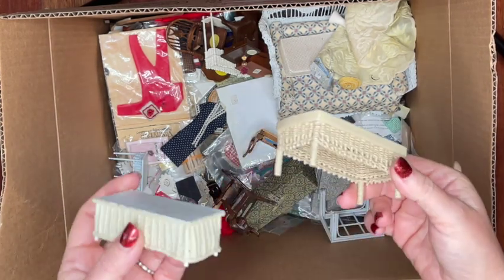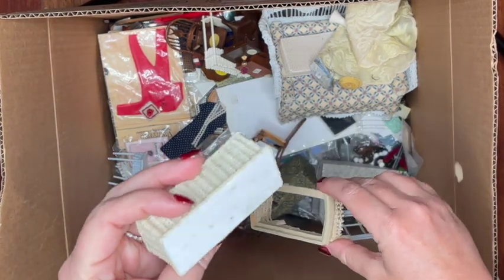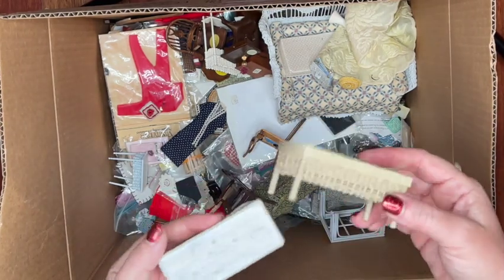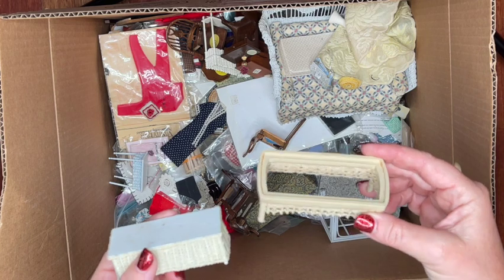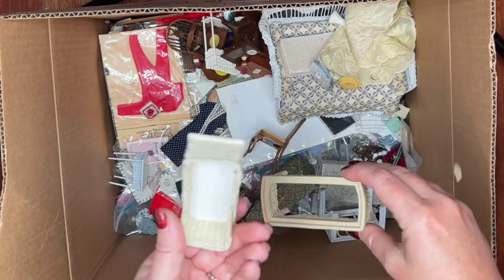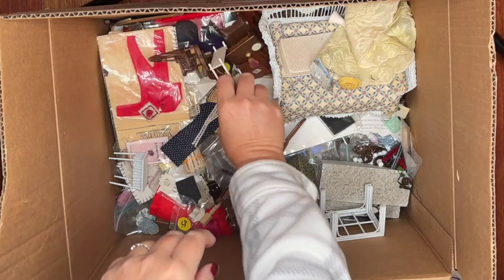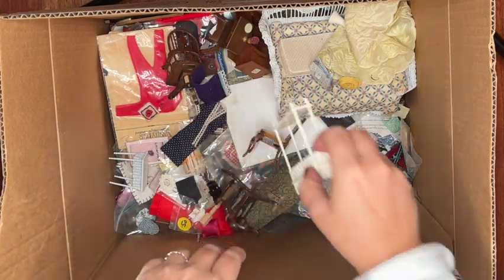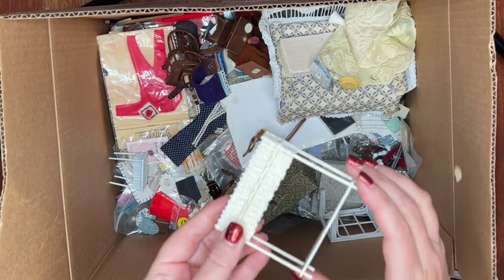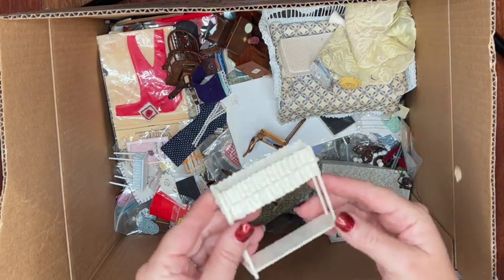Here's some more wicker pieces — a little table that's missing the top, and another handmade piece with a wooden top in good shape. It has some museum wax-type residue on top from when it was displayed in a store. Another wicker item here is a plant stand — it's got a little bit of green on the inside, probably from some fake plants that were glued inside.